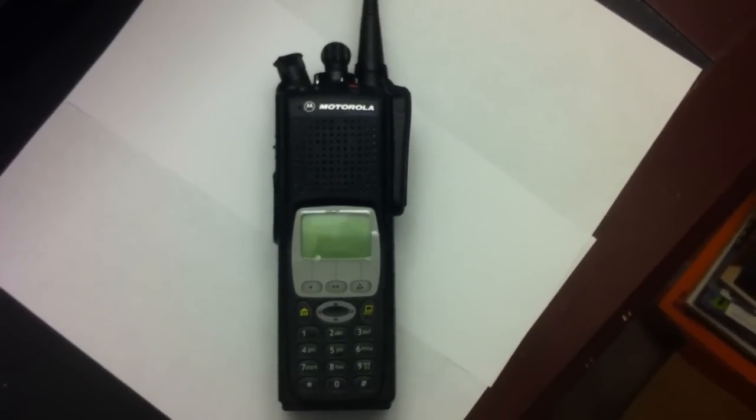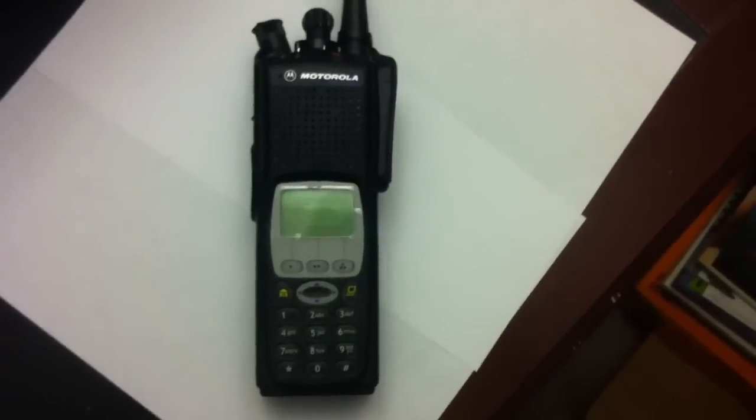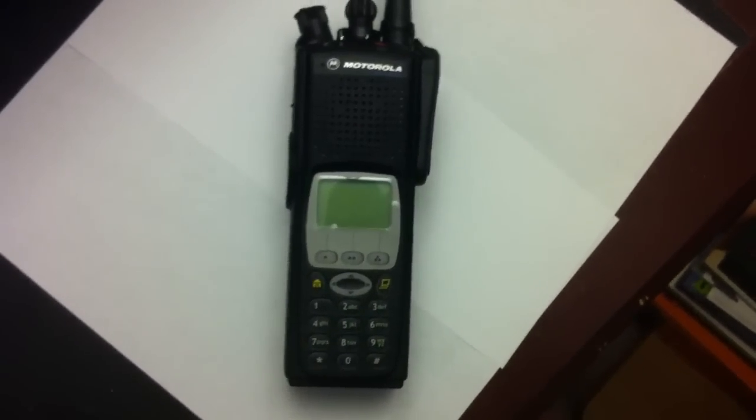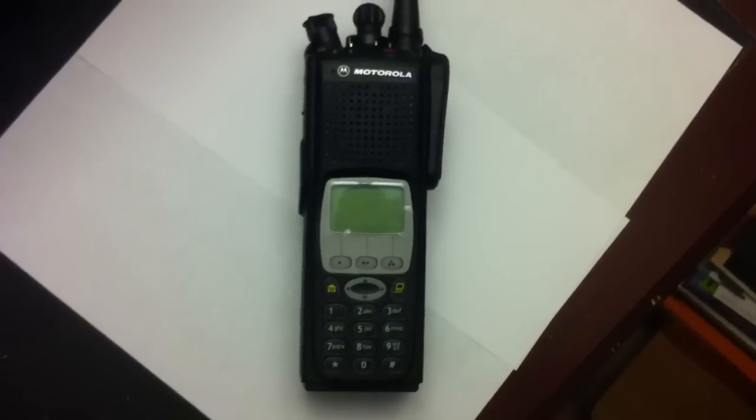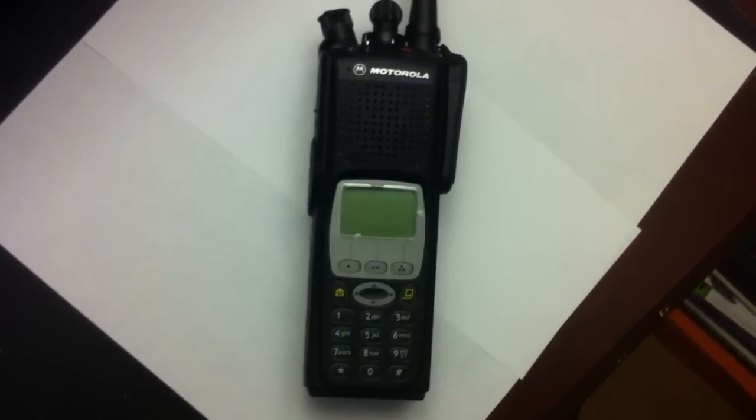Sorry it's been so long since I've done my last video, but there's been a lot of stuff going on. This video is mainly in response to Dan's video on his new XTS-2500 getting channel announcement to work.